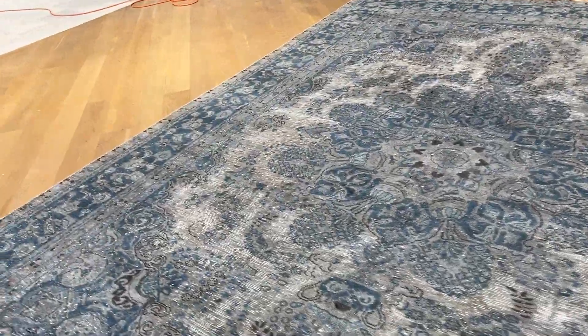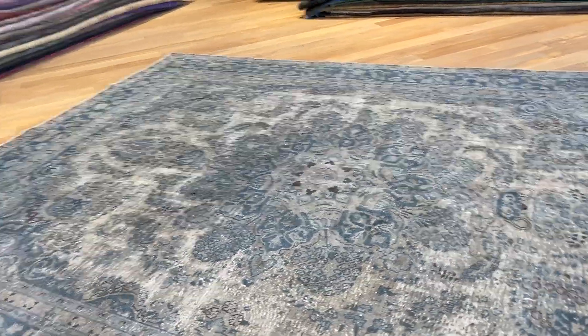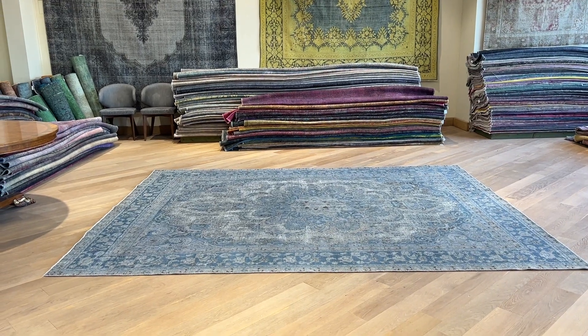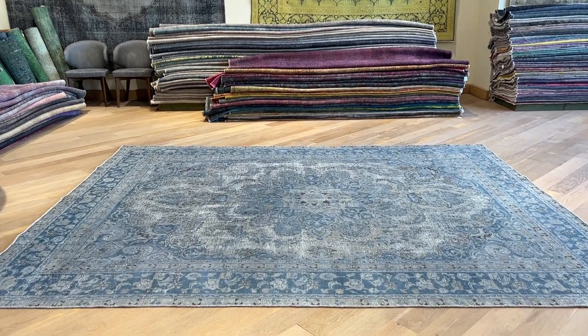It's a very high quality carpet and the design shows very nicely. If you have any questions about this carpet or any other carpet in our collection, you can also contact us directly via WhatsApp, and we can send you additional pictures and video of the carpet of your choice.